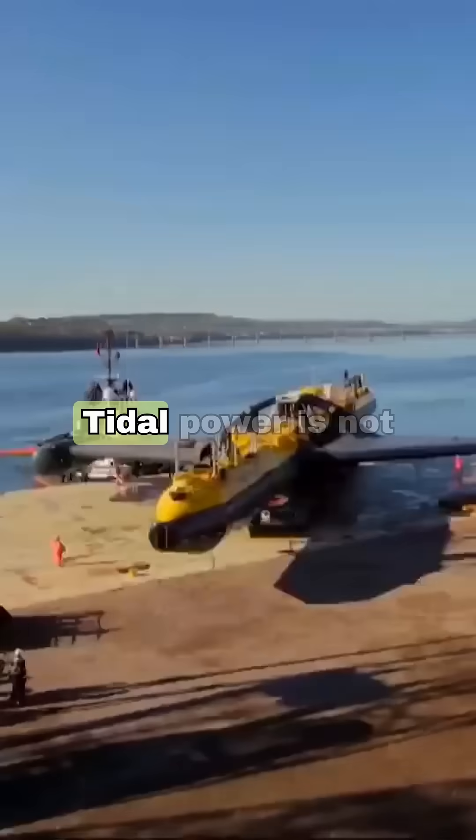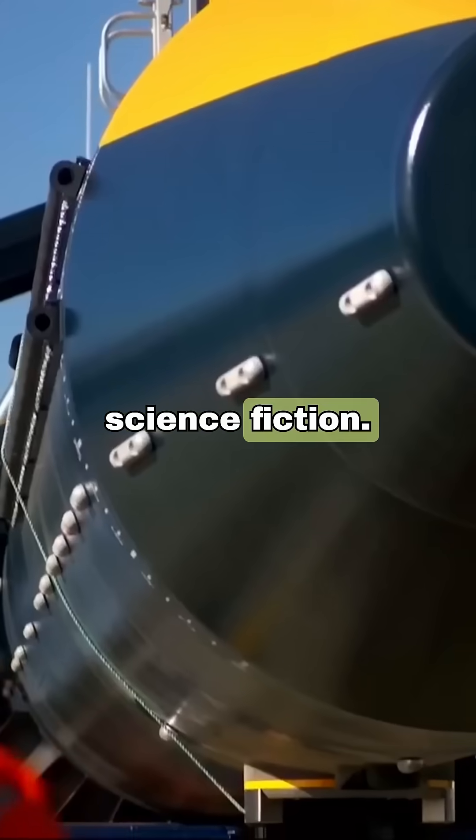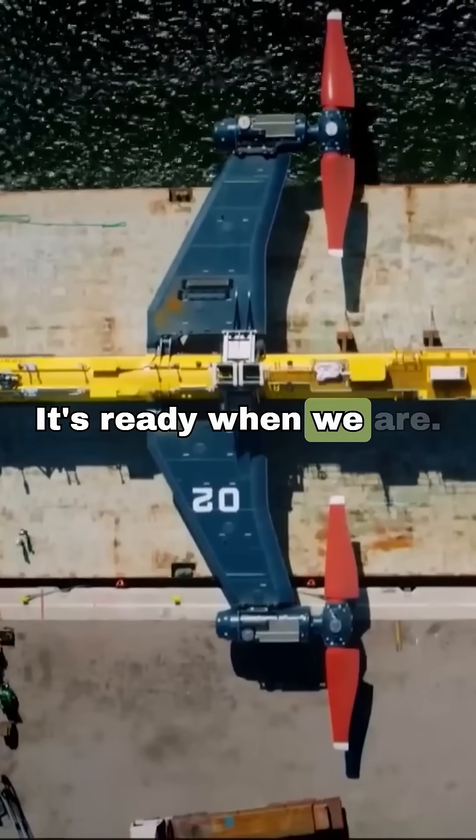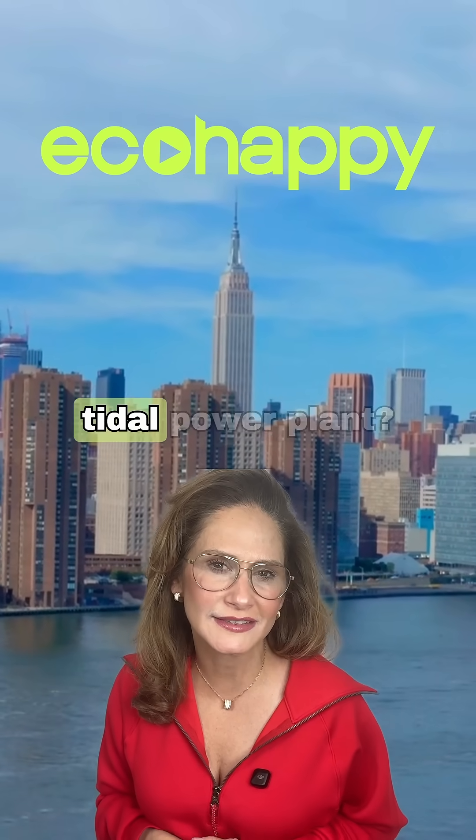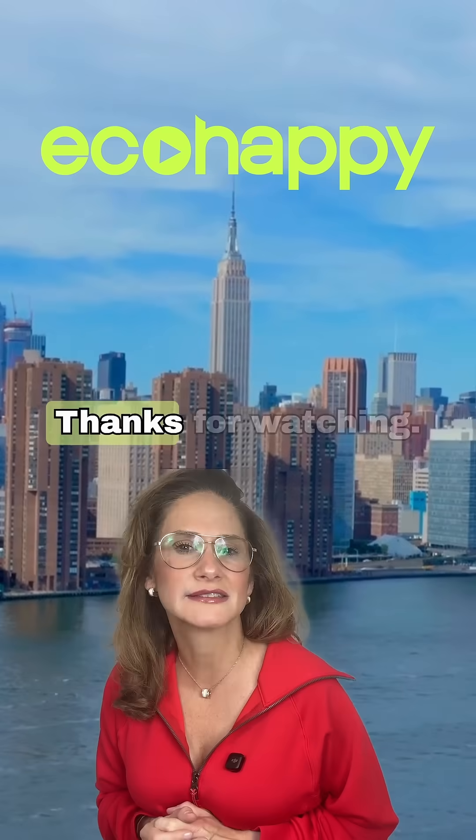The message is clear. Tidal power is not science fiction — it's ready when we are. Should New York turn more of the Hudson River into a silent tidal power plant?